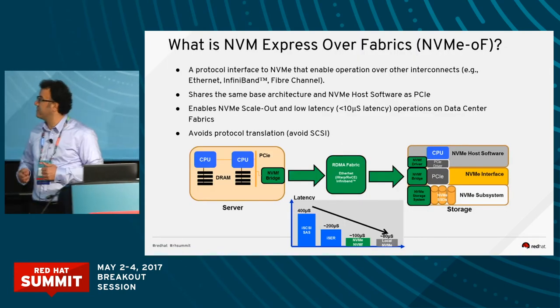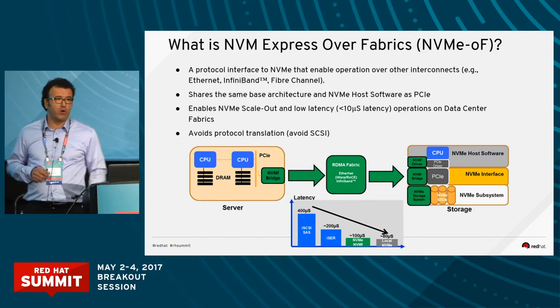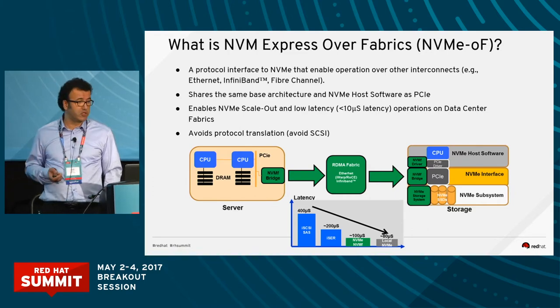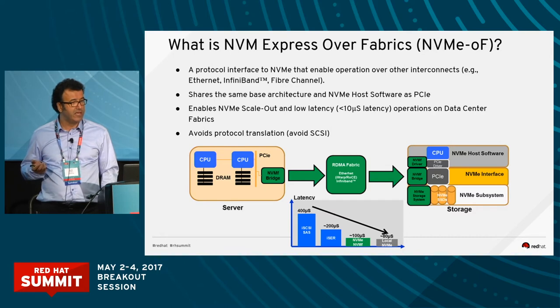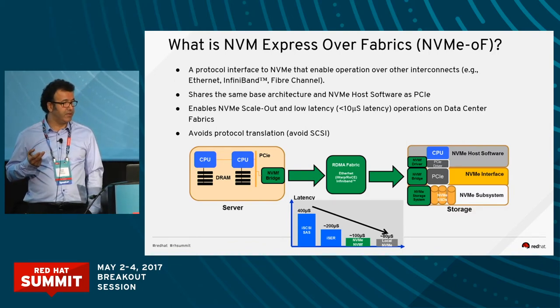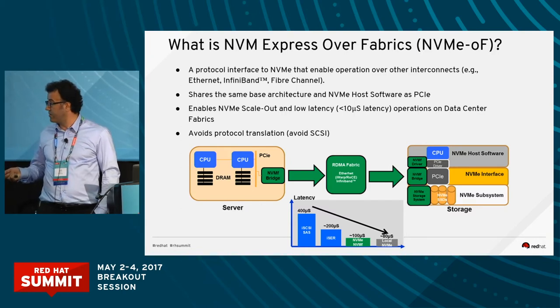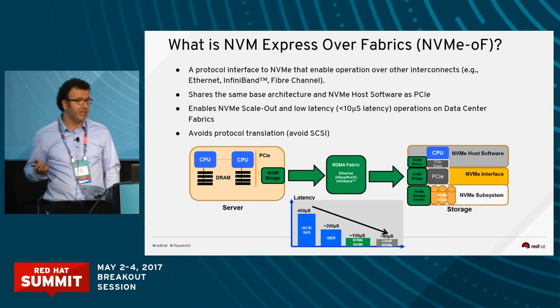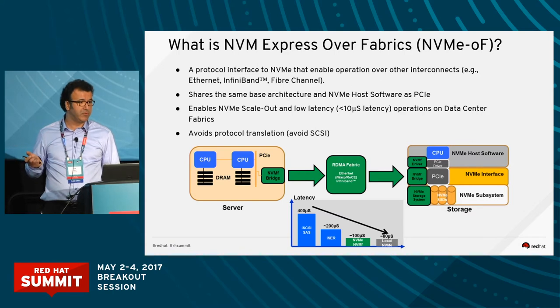Let me talk a bit about NVMe over Fabrics. If you look at the latencies in traditional storage based on iSCSI or SAS drives, you're looking at about 400 microsecond latencies. When we use the RDMA protocol in an internet-attached setup, we drop the latency to about 200 microseconds. And then if you use NVMe-based, you're looking at 4x performance latency improvements. NVMe avoids the iSCSI protocol, bypasses it, and uses PCI direct communication with the NVMe drives.